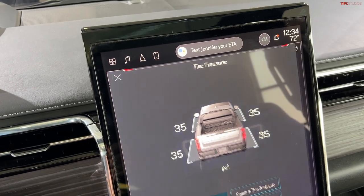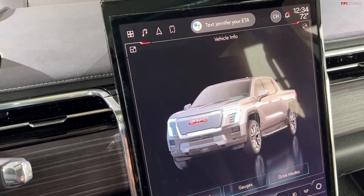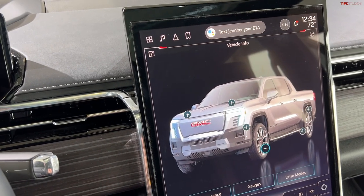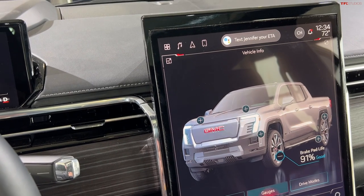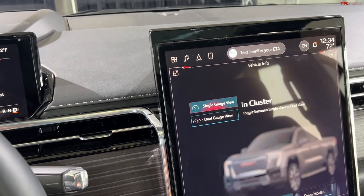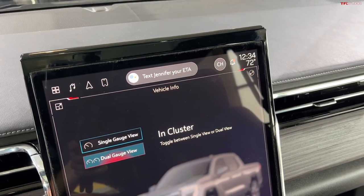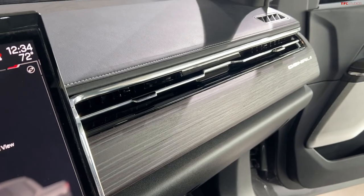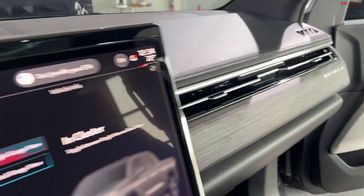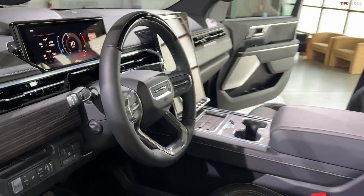By the way, it has air suspension and four-wheel steering, so it's height adjustable. This truck will be able to adjust about two inches up or down. Four-wheel steering is great for maneuverability, and the crab walk feature will also be on this truck. With max power mode and all that acceleration, there's plenty of capability here.